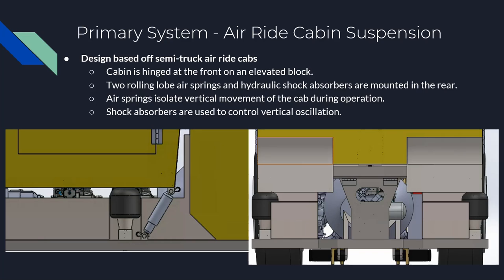The air ride cabin suspension was based on conventional semi-truck air ride cabs. These systems commonly use a combination of air springs and hydraulic shock absorbers. The front of the cabin is hinged on an elevated block. Two rolling lobe air springs and hydraulic shock absorbers are mounted in the rear of the vehicle on each side. The air springs isolate vertical movement while the hydraulic shock absorbers dampen vertical vibration during operation. Both were selected with the help of industry experts once parameters such as the gap between the cabin and base plate and the overall weight of the cabin assembly were determined.